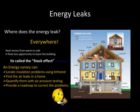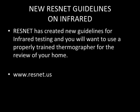An energy survey can locate insulation problems using infrared, find the air leaks in a home, quantify them with air pressure testing, and provide a road map to correct the problems. ResNet has created a new guideline for infrared testing, and you'll want to use a properly trained thermographer for the review of your home.